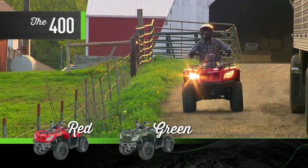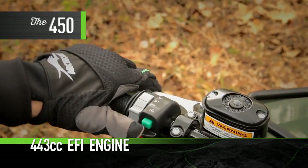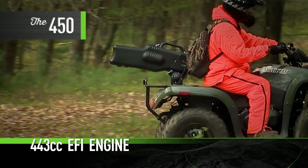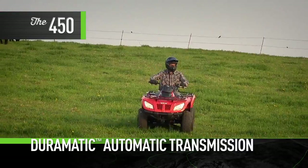Red or green, take your pick. The 450 offers great power and tons of features for not a lot of dough. Plus, it's the only machine in its class to offer a low and high range Duramatic automatic transmission with dynamic engine braking.